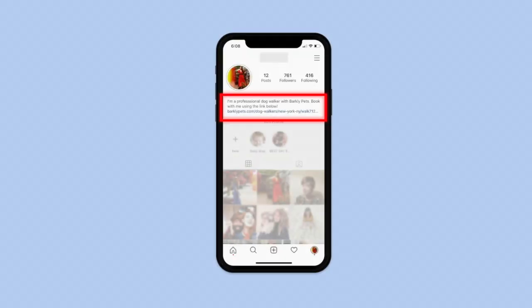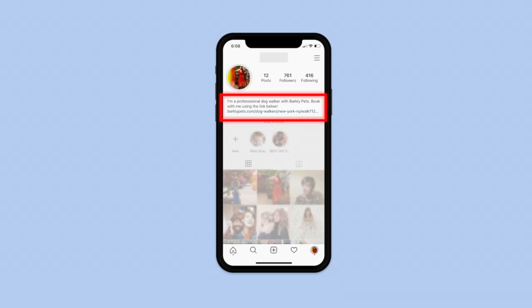Make it easy to book. Now that you've got followers interested in your pet care business, make it even easier for them to book with you by adding a direct link to your Barkley Pets profile on your social media bios. Social media has proven to be a great tool for pet care businesses and a powerful way to engage with your current customer base. Don't forget to have fun with social media and share those authentic pet care moments that show pet owners how much you care.